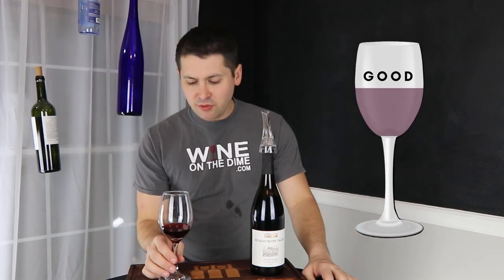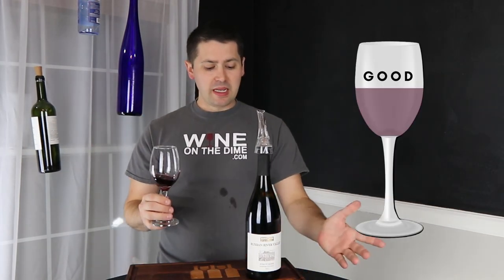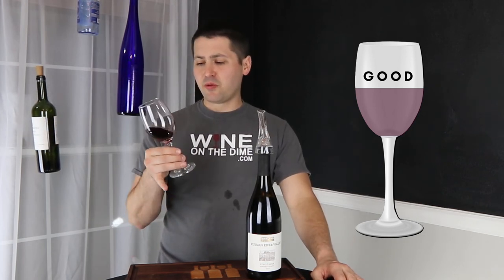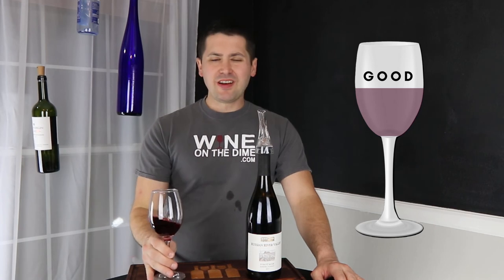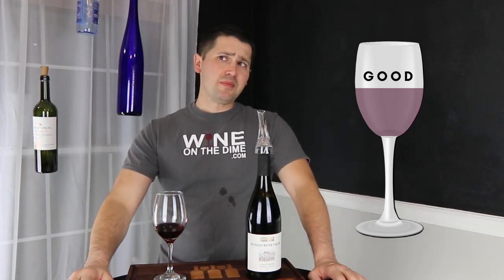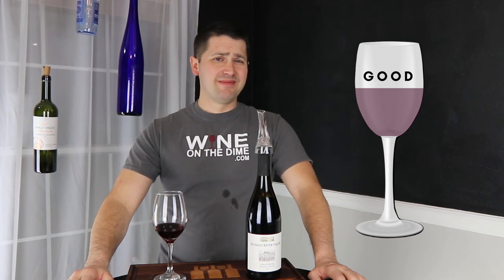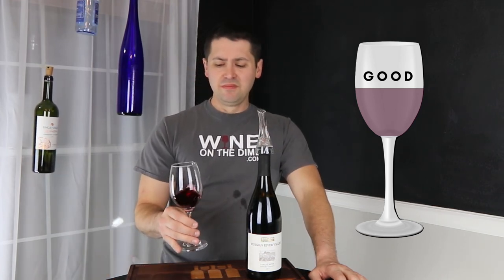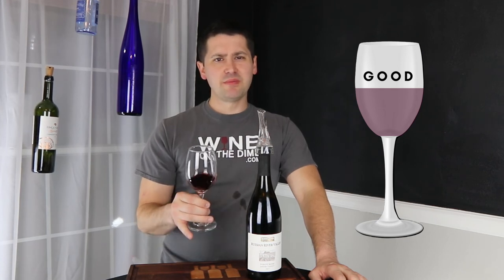I'm going to give you a good. You're not bad, and I've had plenty of worse Pinot Noirs. Honestly, if you dial back the alcohol to like 13% ABV or increase the acidity, you probably would have fallen into the very good realm. That's a shame. Next time, next time do that — I think it'd be more fun.